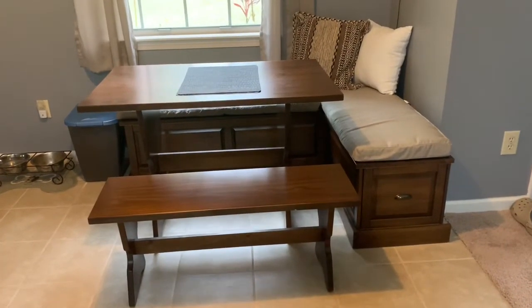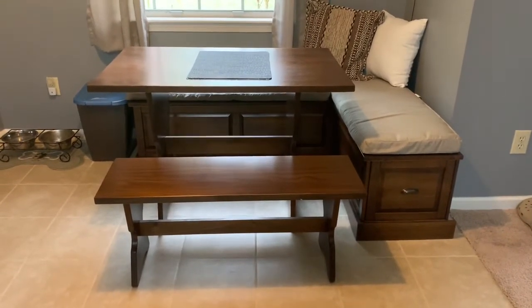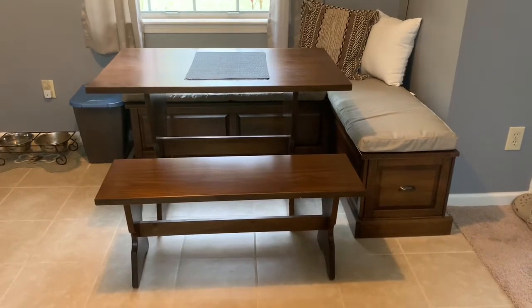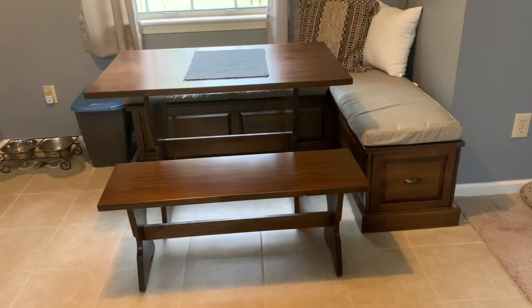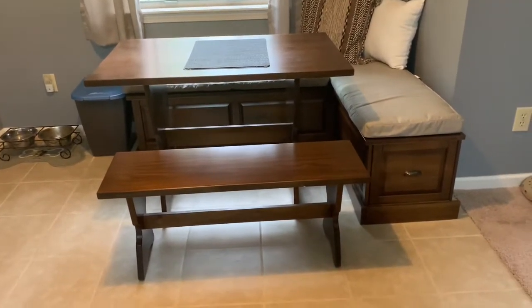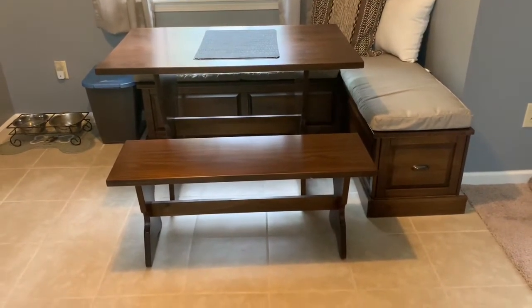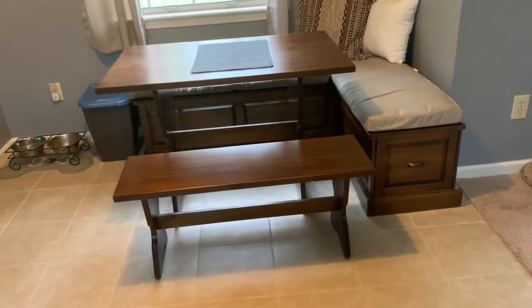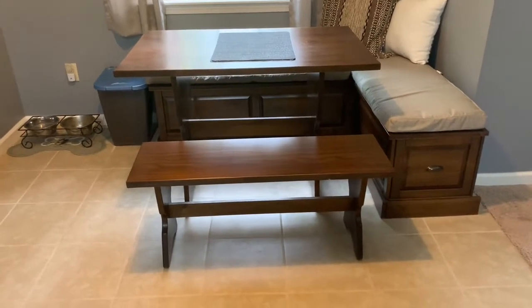Hello everyone, this is Karen and today I am going to be reviewing this breakfast nook that I got from Wayfair. I got this maybe two years ago when we moved to this new house. It is very cute — that's probably the reason why I got this one.